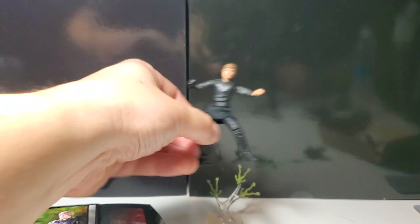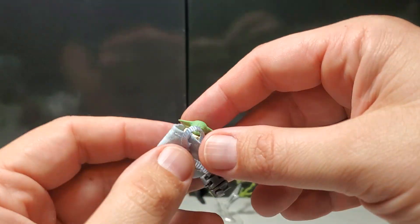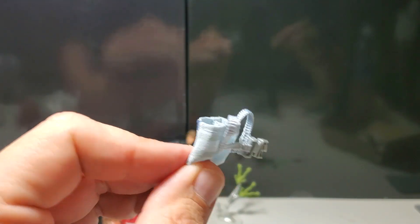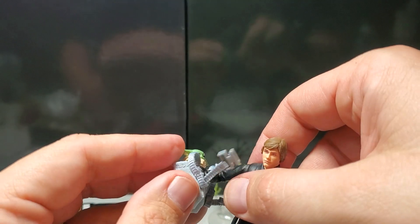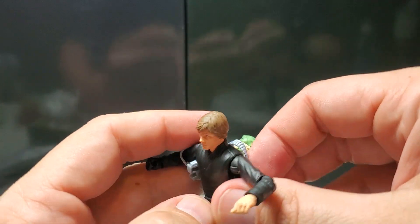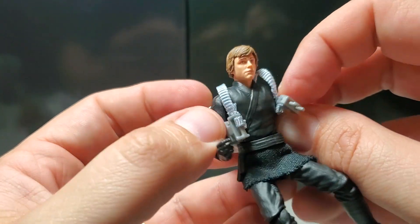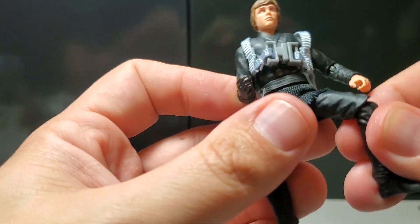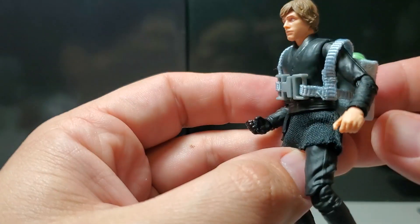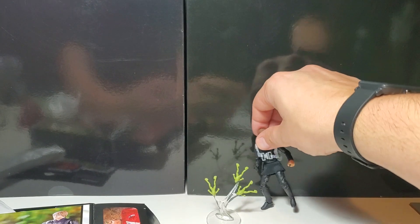You can have Luke use the Force like so. We get baby Yoda, Grogu, in the classic Empire Strikes Back Yoda backpack where he carried him around. So that's fun. We can pull this apart and put that on, get the straps on, and you can recreate that scene from the Book of Boba Fett. Honestly, to me, the best parts of the Book of Boba Fett were the Luke Skywalker and Grogu Mandalorian episodes, and I think a lot of people felt that same way.